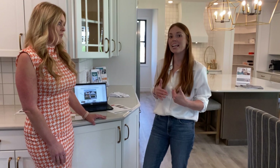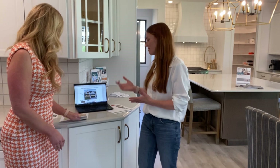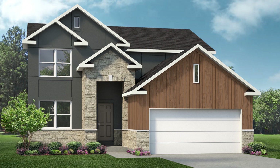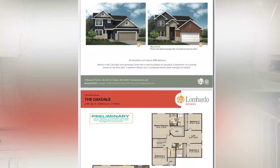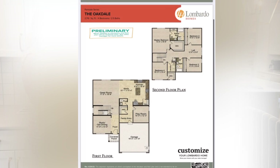Carrie has a few of her favorites and we'll break down what makes them special. So Carrie, what's your first favorite? The Oakdale has been not only one of my personal favorites but a favorite in the St. Louis market that's just been launched as well. The Oakdale is a two-story with four bedrooms, a loft, and a dining room.